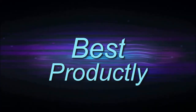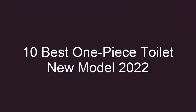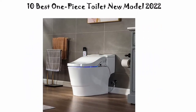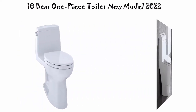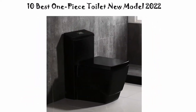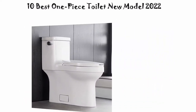Welcome to Best Productly. We are going to check out the top 10 best electric one-piece toilets. This list is based on my personal opinion, and I try to list them based on their price, quality, durability, and more. If you want to see their price and find out more information, you can check out the link down in the description and comment section below.